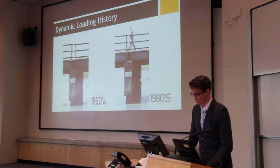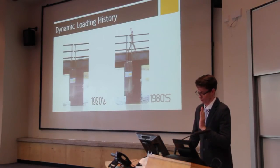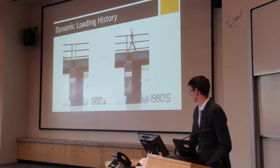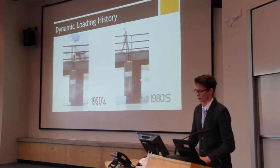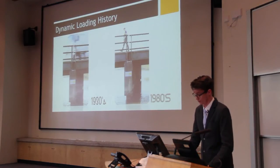For a visual interpretation, I have two videos. In 1930 there is vehicle loading — a truck going across, hitting the expansion joint. Then in 1980 we have gone to foot traffic with much, much lower loads, which is very, very important for this study.